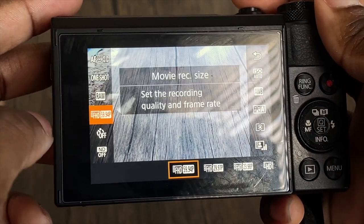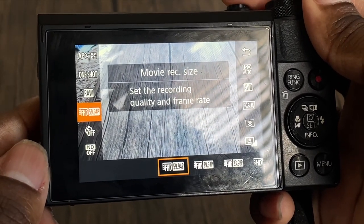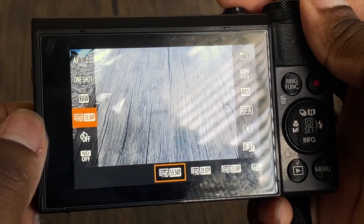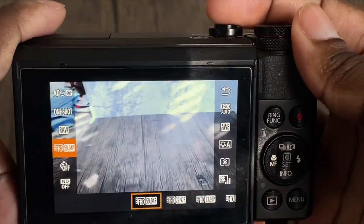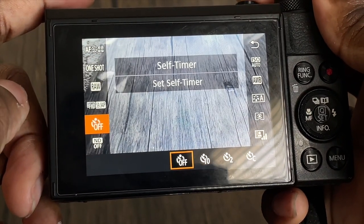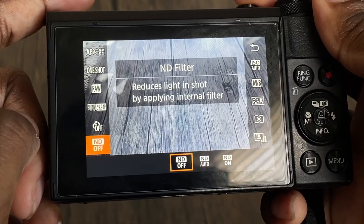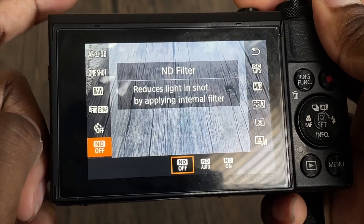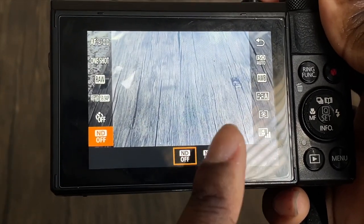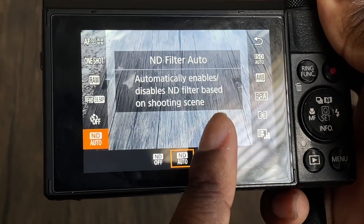I always shoot in 60 frames per second, but you can do it in 30 frames per second. I just like to have more crisp videos, but it does take a lot of space. Self timer is off because I don't take any pictures. I also have the ND filter off, but when I'm outside it's better to have it on because it'll change the vibe of the video and won't have too much sunshine on your face.